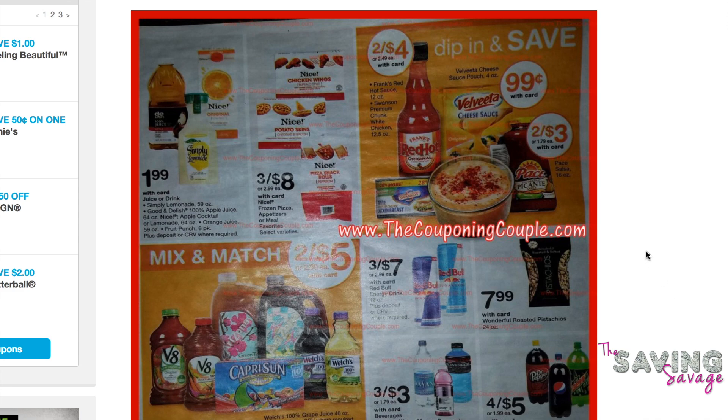The first coupon matchup we're going to talk about is the Simply Lemonade. That is $1.99 starting on Sunday for two. There is a dollar off coupon that you can find on our website, TheSavingSavage.com. It is good on any 59 or 89 fluid ounce Simply Beverage, any variety. In this case, Walgreens just has the Simply Lemonade, so we are going to be picking up a 59 ounce jug of Simply Lemonade on our Walgreens trip.